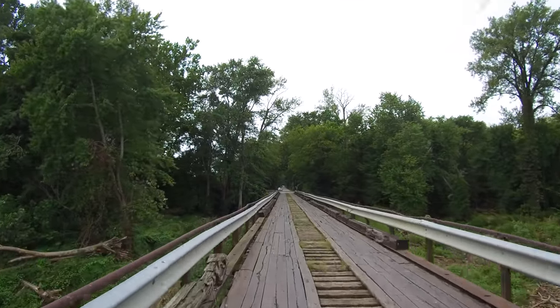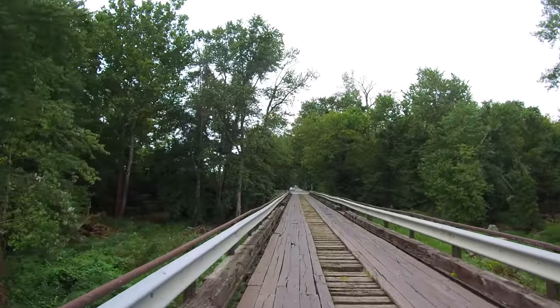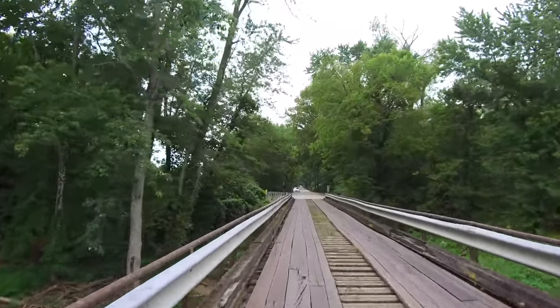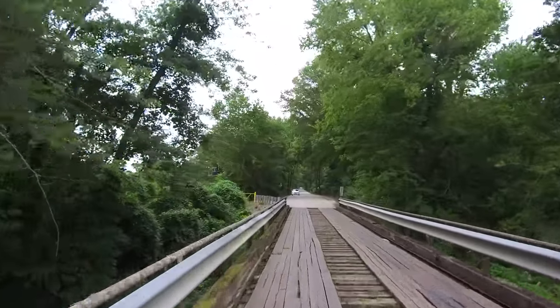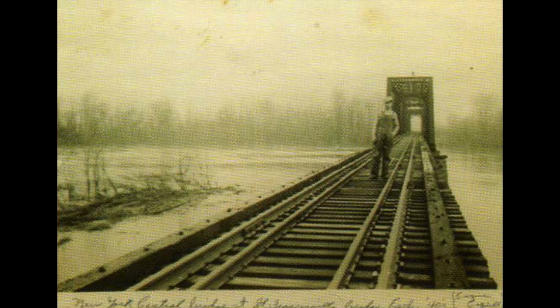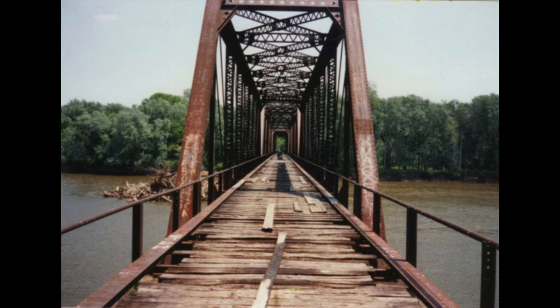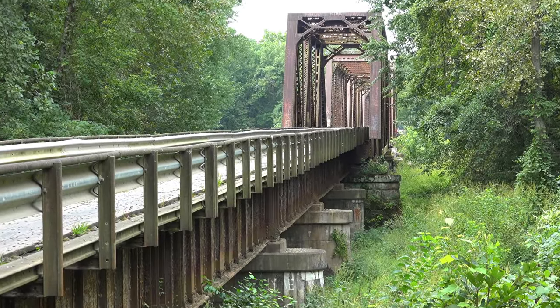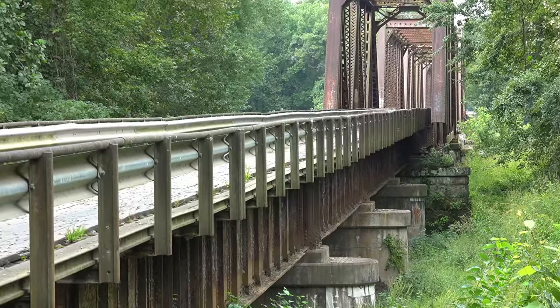The bridge last saw rail usage in the late 1960s. By 1970, a local farmer by the name of Frank Stangle purchased the bridge for use to move heavy farm equipment safely over the river. He began by removing the rails and replacing them with long boards to cover the rail ties. The rails were then cut down to size and used as vertical supports for the guardrails that would be installed.